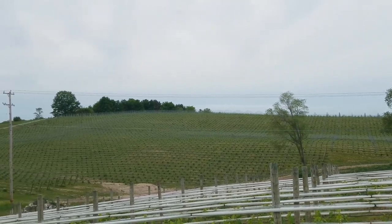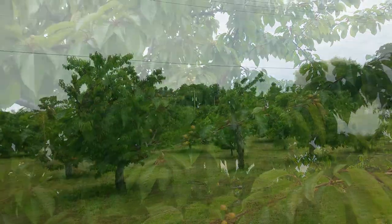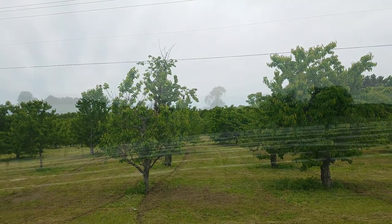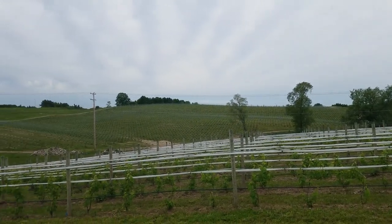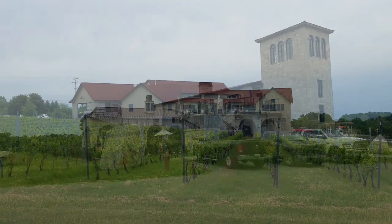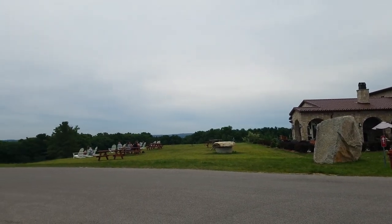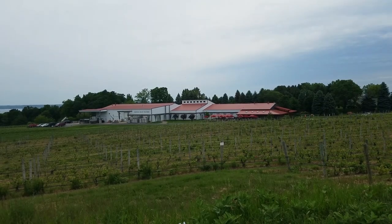Then we took off out the peninsula. Traverse City has an 18-mile-long peninsula out into Grand Traverse Bay — it is full of cherry trees and vineyards and wineries. Beautiful countryside, and you could see the water on either side now and then. One winery had a beautiful view right from it.